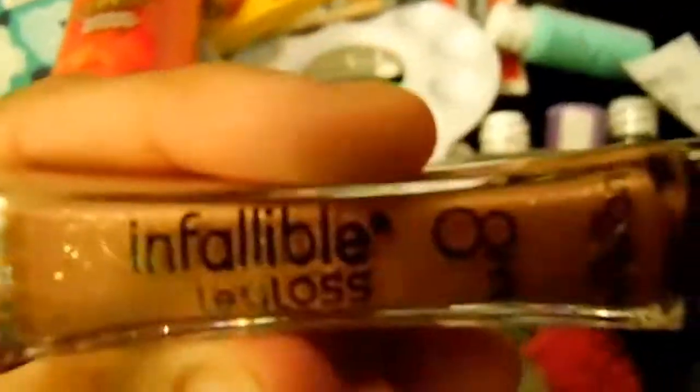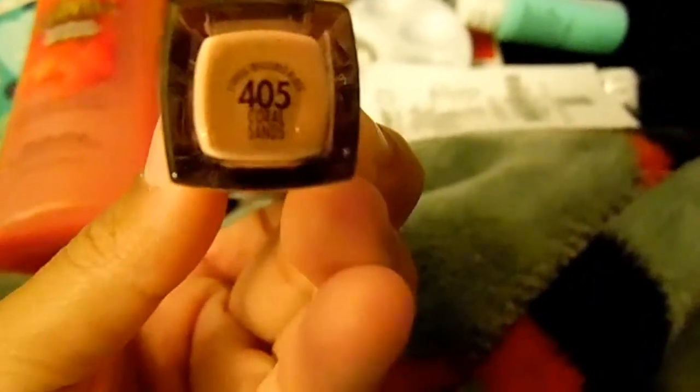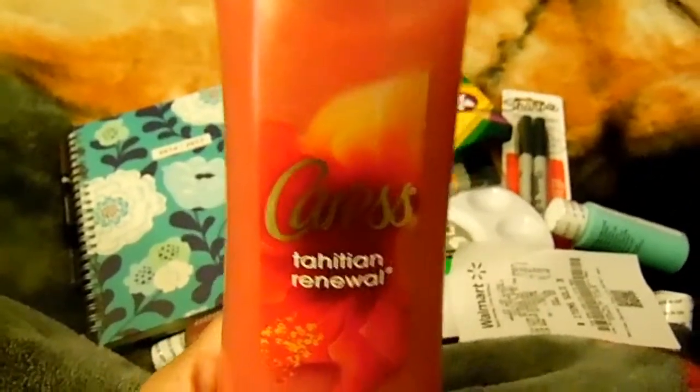The first thing I bought from Walmart today was this Infallible lip gloss. It's really pretty and the color I got is called Coral Sand. The next thing I got from Walmart was this Caress Tahitian Renewal body wash. It's exfoliating with pomegranate seeds and coconut milk scents. I've repurchased this like three or four times so far and it smells so good. It also exfoliates my body, so I really recommend this.